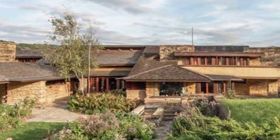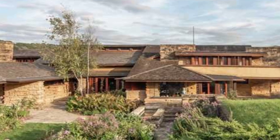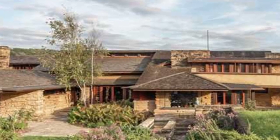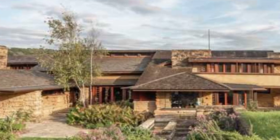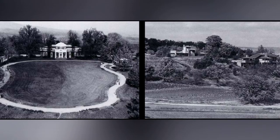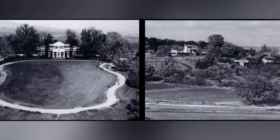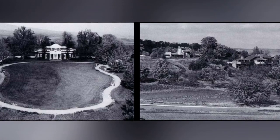Welcome, architecture enthusiasts, to a journey through the captivating story of Frank Lloyd Wright's masterpiece, the Taliesin House. This architectural gem, nestled in the picturesque landscapes of Wisconsin's driftless region, embodies the visionary spirit of one of America's most iconic architects. Originally conceived as a townhouse in Chicago, financial constraints led Wright to embrace the rolling hills near Spring Green, Wisconsin. Taliesin, meaning 'shining brow' in Welsh, was born — a residence that transcended the prairie houses of its time.